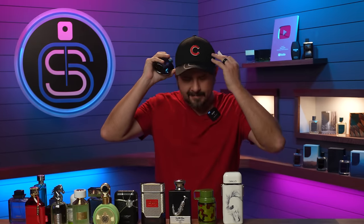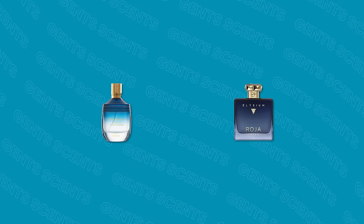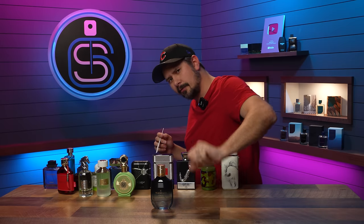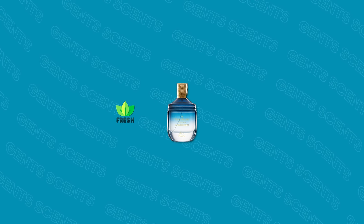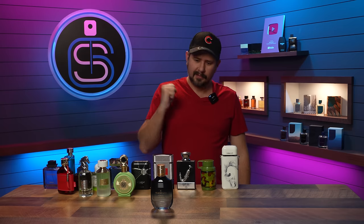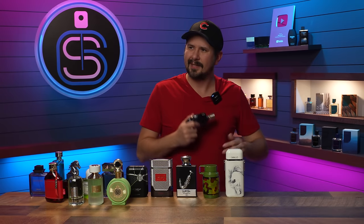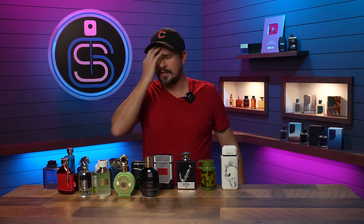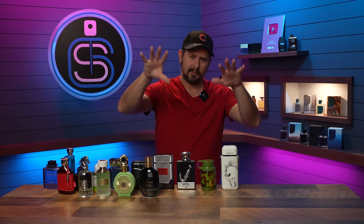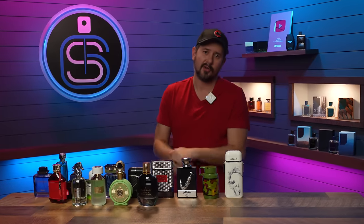We wrap up with Frag Head's Asylum from Fomo — love the name. This is a clone of Elysium by Roja, and it even has that color scheme. Another great opening: really fresh, very uplifting, bright, extremely versatile. Not quite the depth of Elysium, but you wouldn't expect that for the difference in price. It's an extrait de parfum with pretty good performance. If you're looking for Elysium on the cheap, this is probably your best bet right now for capturing the entirety of the fragrance.